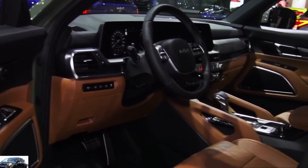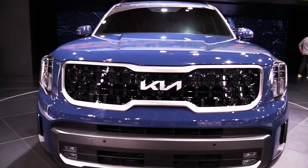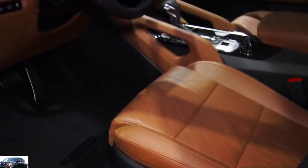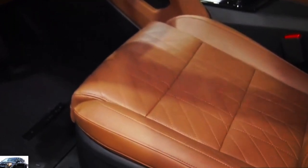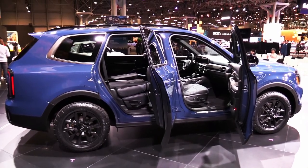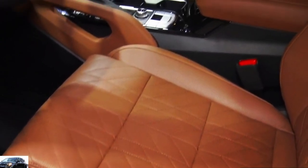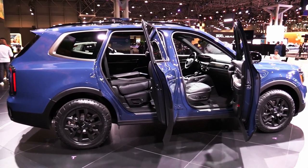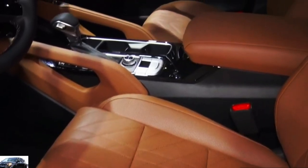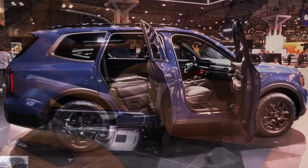More rugged-looking X-Line and X-Pro trims join the crew and unlock the Telluride's maximum 5,500-pound towing capacity. We can't resist recommending the SX trim. It delivers a near-luxury experience with all the bells and whistles at a still reasonable price. The SX comes standard with a 12-way power driver's seat, black-painted 20-inch rims, a Harman Kardon stereo, front and rear sunroofs, and second-row captain's chairs. Those who want all-wheel drive can have it for an extra $2,000.